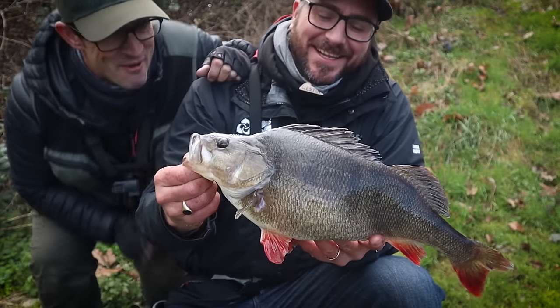So there you go, that's us done on the canal today. Some really good sport and an absolutely banging perch by Tom. If you enjoyed the video then please remember to like and subscribe and all that stuff. Good luck with your perch fishing and I will see you in the next one.